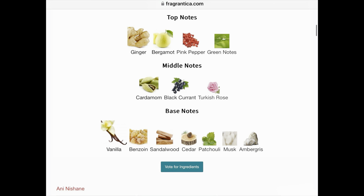The notes are ginger, bergamot, pink pepper, and green notes in the top. Middle notes are cardamom, blackcurrant, and Turkish rose. The base notes are vanilla, benzoin, sandalwood, cedar, patchouli, musk, and ambergris.